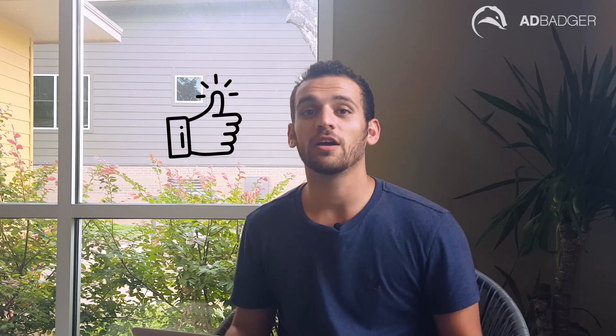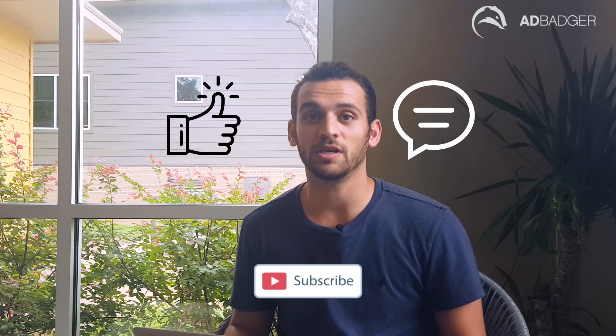So make sure you don't miss it. Be sure to like, comment, and subscribe below so you don't miss a beat. We also have a link to our Facebook group in the description below where we talk about Amazon PPC all day, every day. This has been Brett from Ad Badger, and I'll see you in the Badger Den.